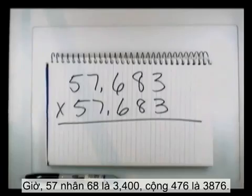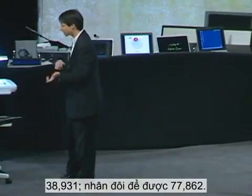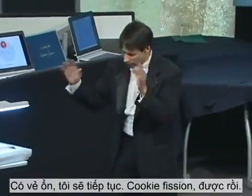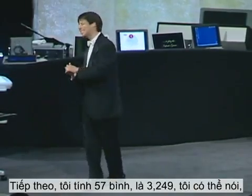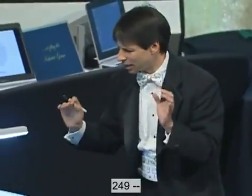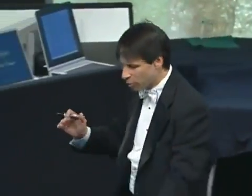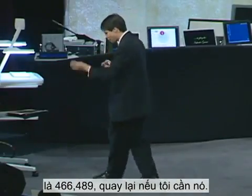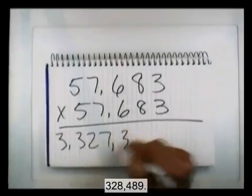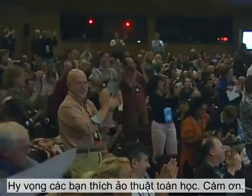I'll start the problem in the middle with 57 times 683. 57 times 68 is 3,400, plus 476 is 3,876; that's 38,760, plus 171 is 38,931. Double that to get 77,862 — that becomes 'cookie-fishing.' Next, I do 57 squared, which is 3,249. So I can say 3 billion. Take the 249, add that to 'cookie' — 250 plus 77 is 327 million — 'fishing-fishing.' Finally, we do 683 squared: that's 700 times 666 plus 17 squared, which is 466,489 — 'rev-up.' Take the 466, add that to 'fission' to get 328,489. Thank you very much. I hope you enjoyed Mathemagics. Thank you.